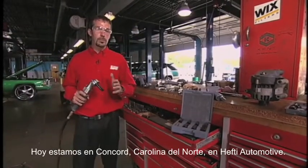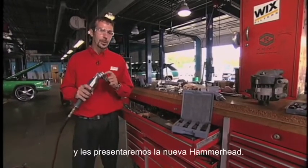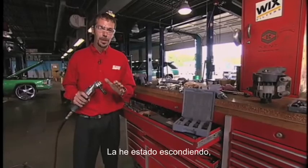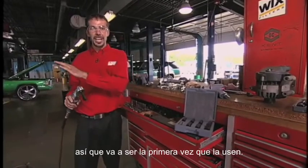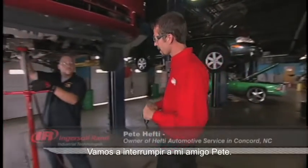Today we're in Concord, North Carolina at Hefty Automotive. In a moment, we're going to be talking with some of the service technicians, introducing them to the new Hammerhead. I've been hiding it from them, so this right now is going to be the first time they've actually had a chance to use the Hammerhead.